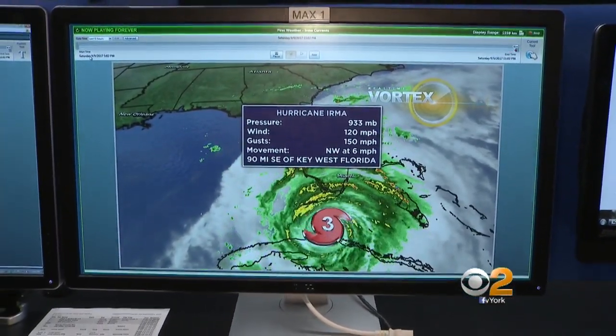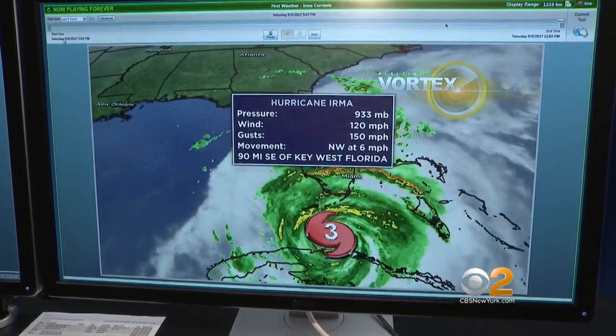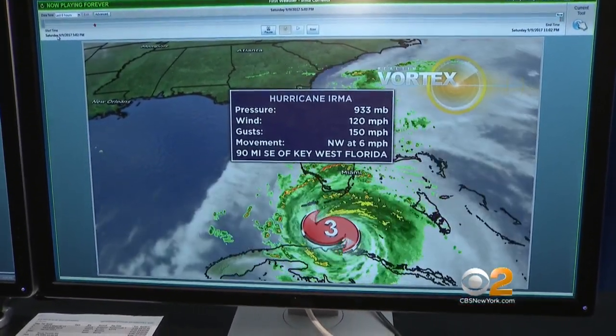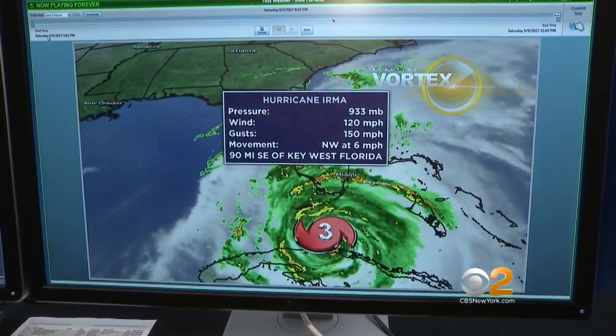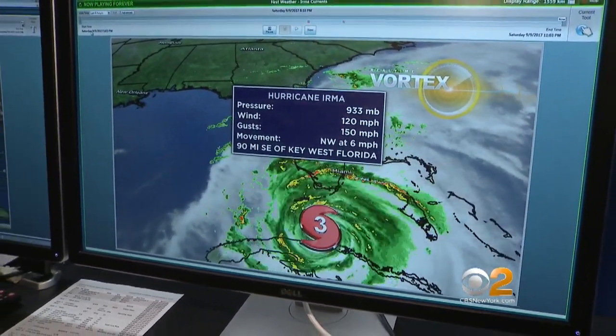Now we're looking at the movement northwest at six miles per hour. It was moving at seven miles per hour, so it slowed down just a bit. And right now, the center of circulation is 90 miles southeast of Key West, Florida. So obviously, it is getting a little closer.